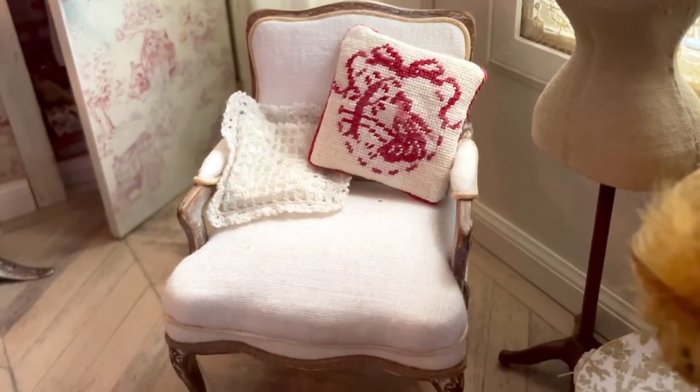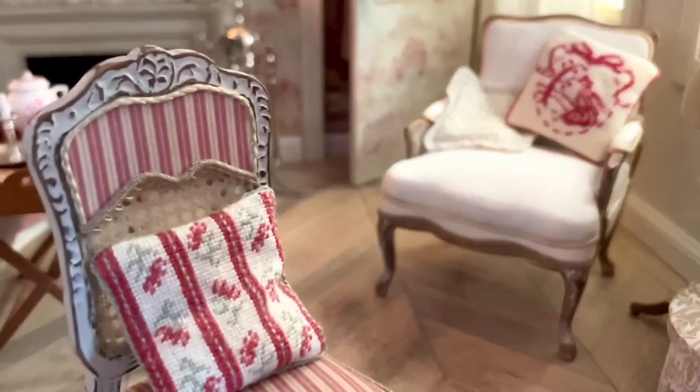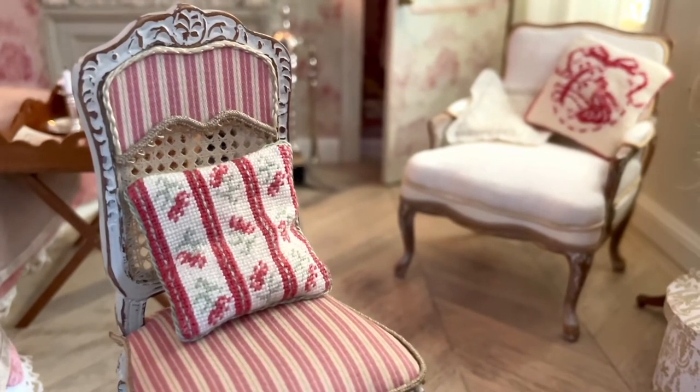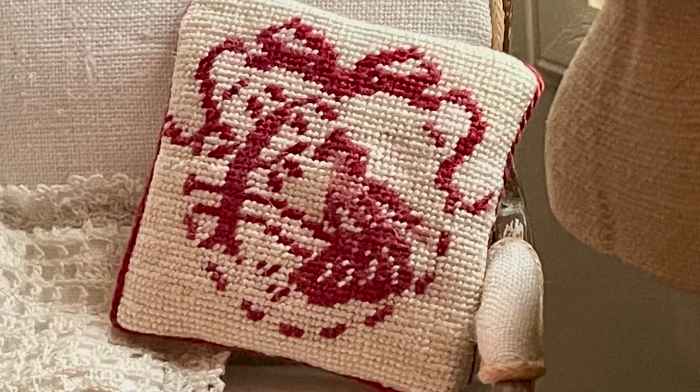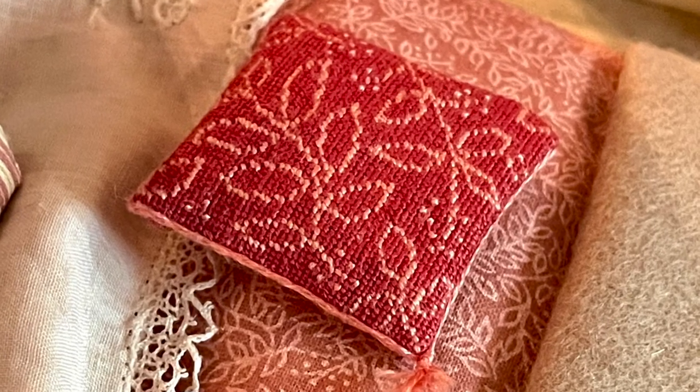The gorgeous petit point cushions were designed and stitched for me by Rosanna Rolla as part of a swap. I made a chair frame for her and she would make a cushion for me. But she sent me three! And I think I got the better end of the deal here.